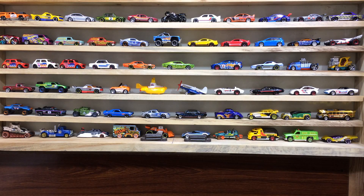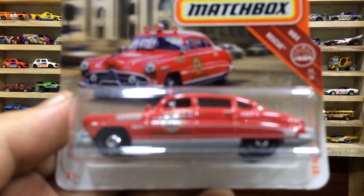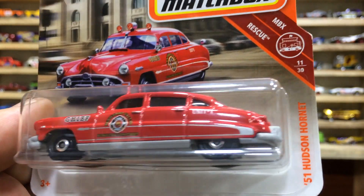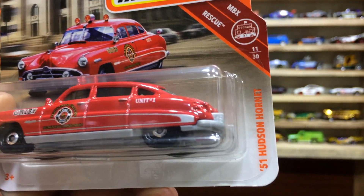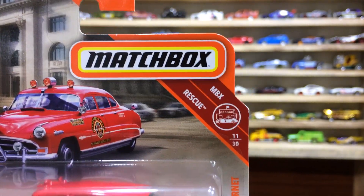Hi everyone, welcome back to the channel! My dear friends, boys and girls, I am back with my Matchbox Showcase. This is our car for today's review and unboxing. This pretty car is the '51 Hudson Hornet, MBX Rescue, number 11 of 30.